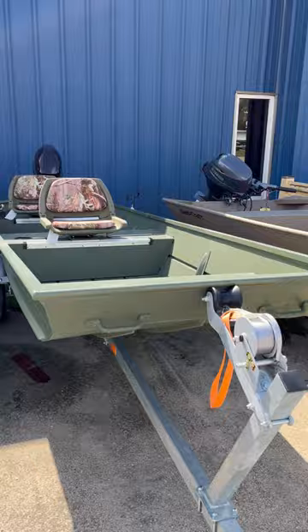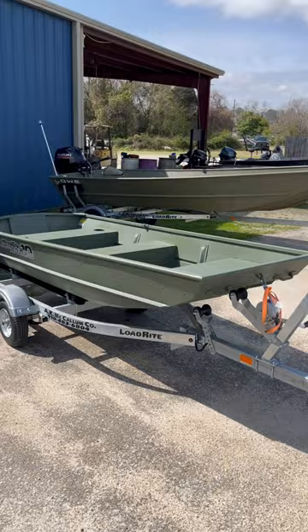Good morning here at AK McCallum in Fayetteville, North Carolina. Lots of small Jon boats in stock — we try to carry a wide variety.